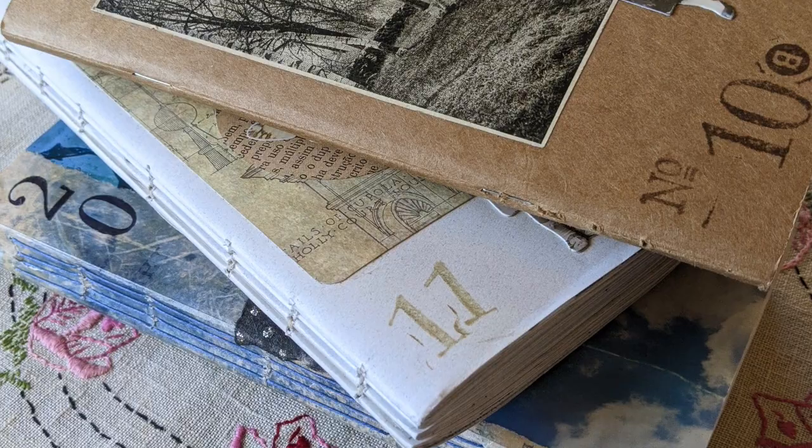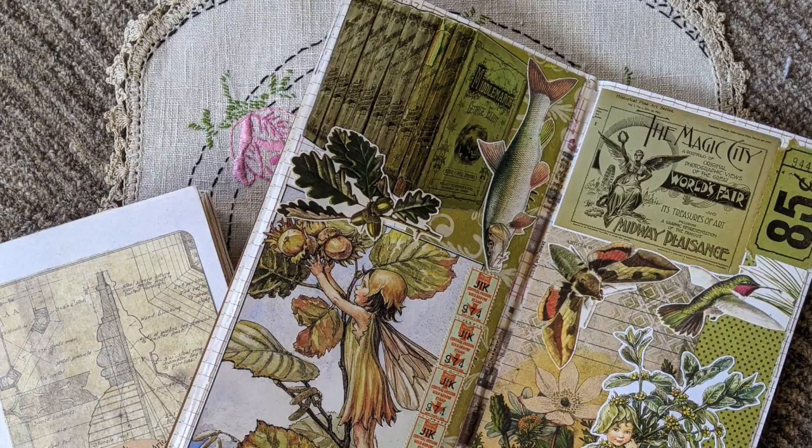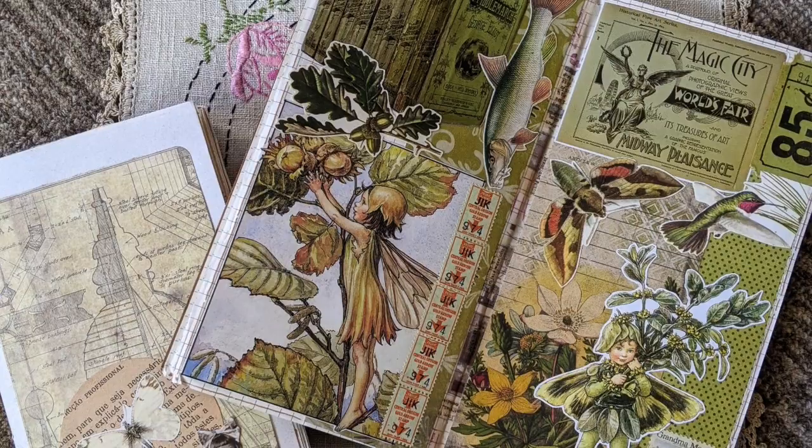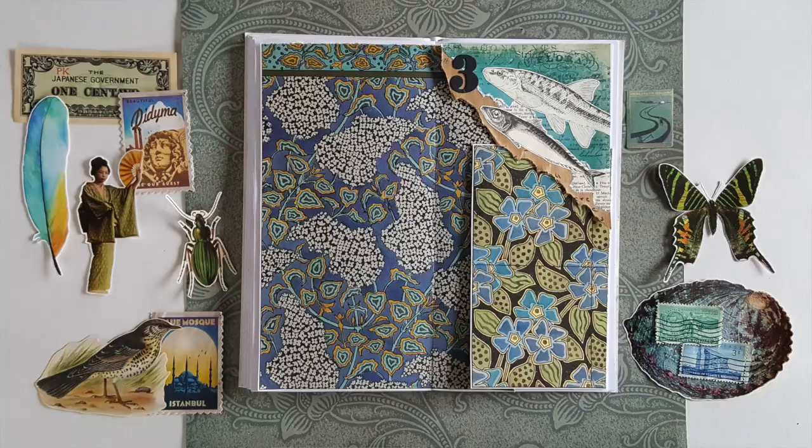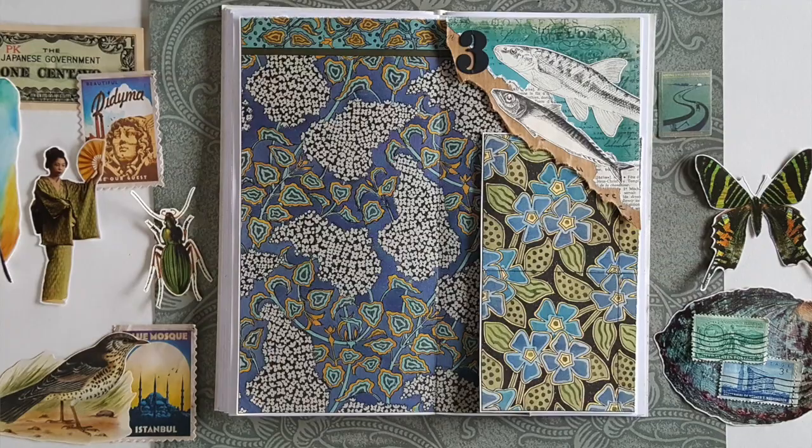She very graciously sent her journals to me through the mail. I received them and went through them and got to see hundreds of incredible collages — really just beautiful stuff. We chose collages to show in the book, and in addition to her work, I wanted her to share her approach on how she creates collage, where she finds her materials, the kinds of glue she uses, anything and everything to do with how she creates.